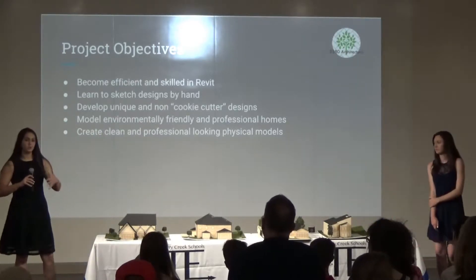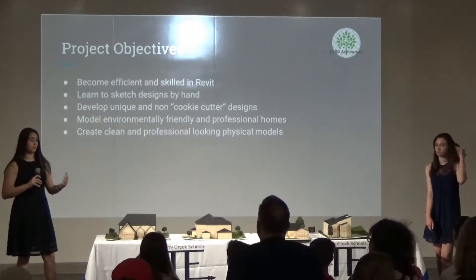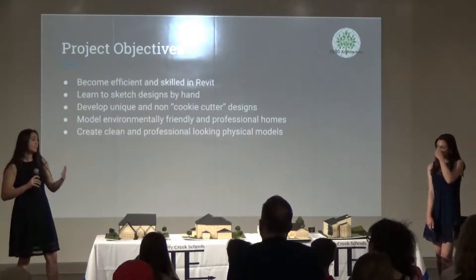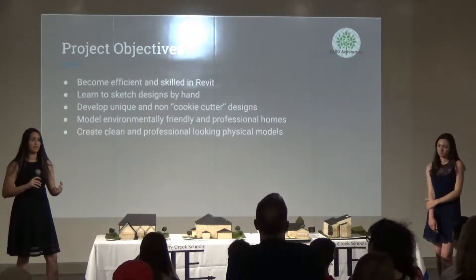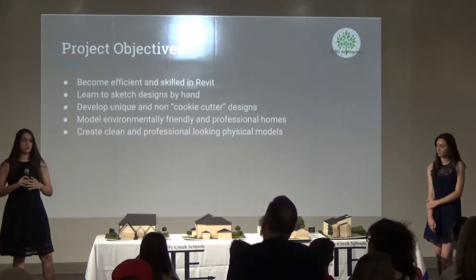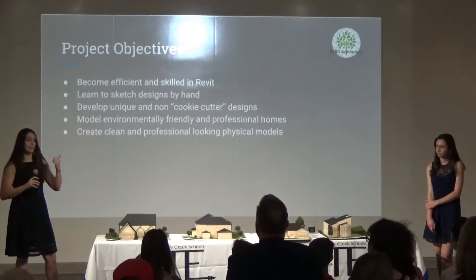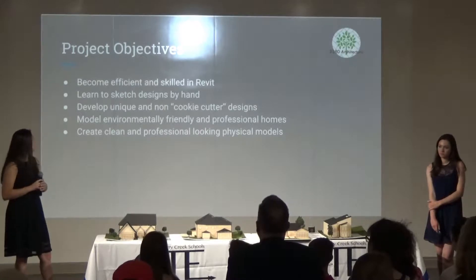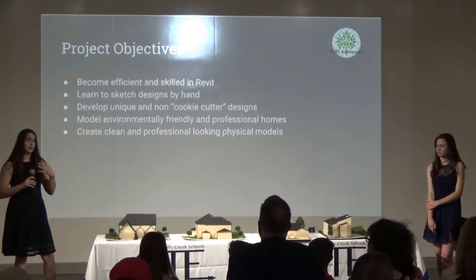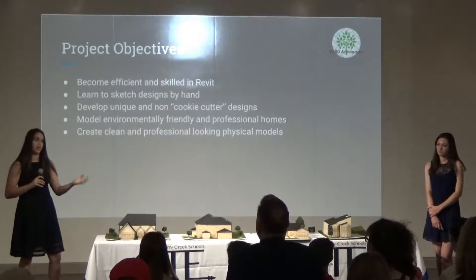Originally, our project was focused on becoming more efficient in Revit. As we went on, we moved away from that. Revit, we found to be incredibly dated. Although it's the industry standard, we found it to be incredibly dated with its graphics and very inefficient to use. So we moved away from that and bought a new program called Home Designer Suite, which has incredible graphics that you'll see later in the presentation.